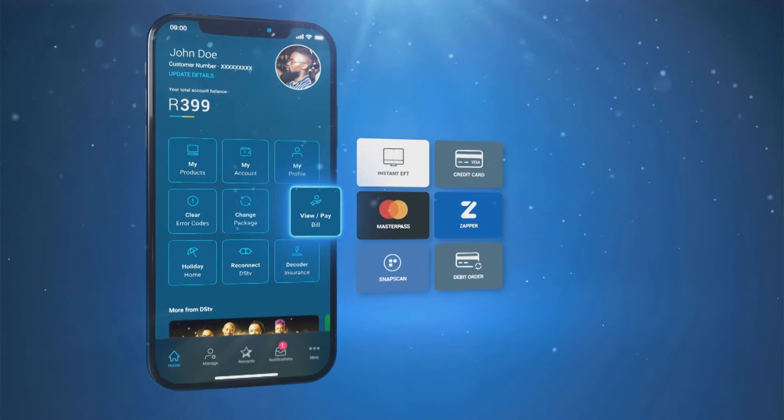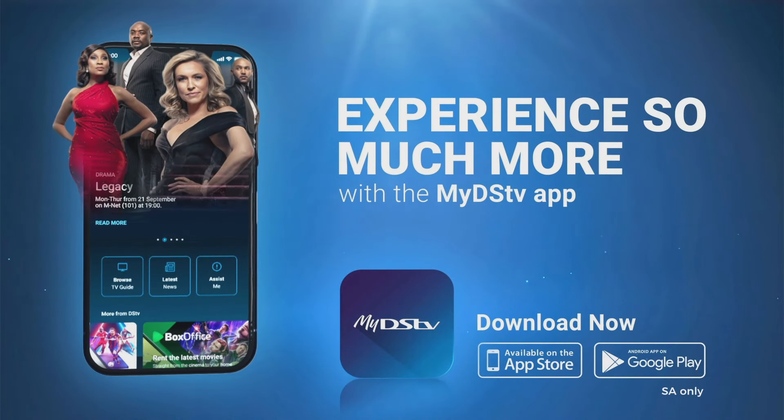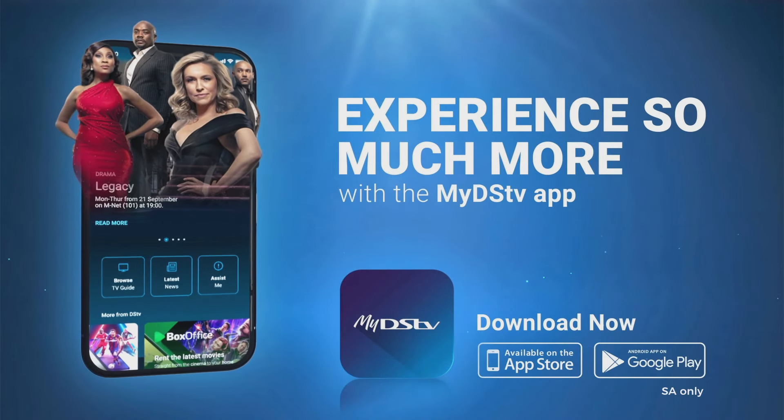It's DIY just the way you like it. MyDSTV app — download it today and experience so much more.